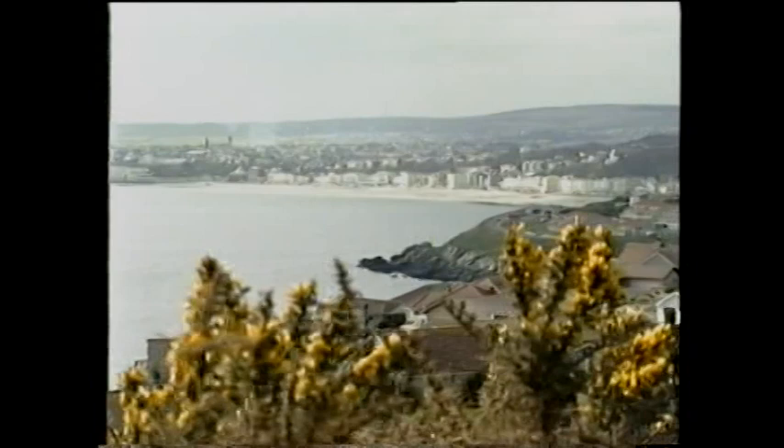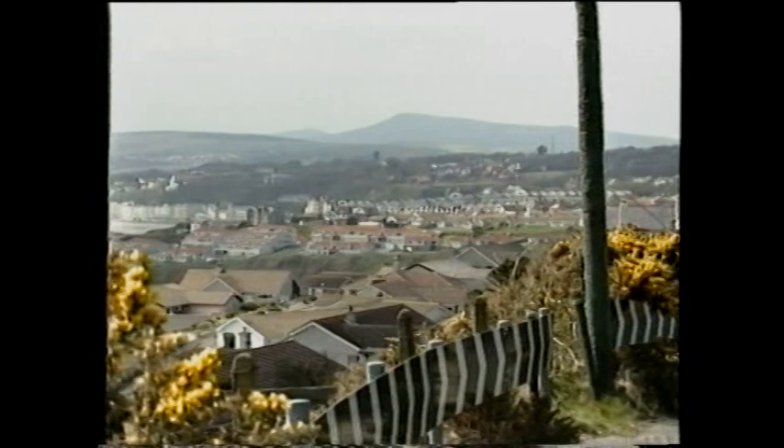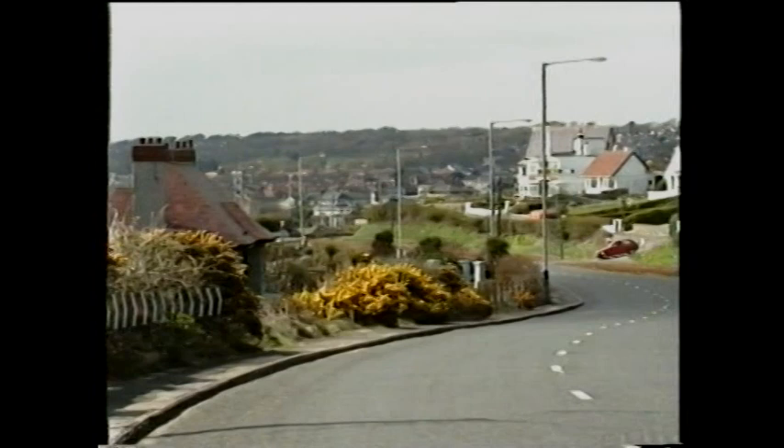Looking back across Onchan Harbour, Douglas Promenade is approximately two miles away. The MER journey is one and a quarter miles to this headland, but in that distance the line has climbed 200 feet.